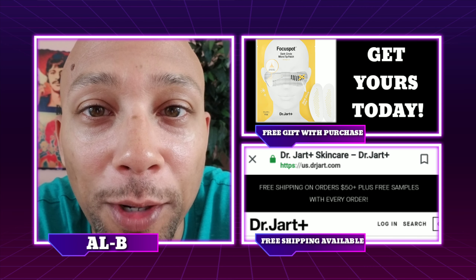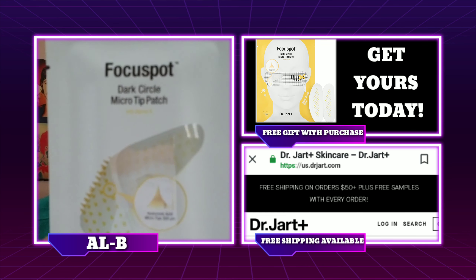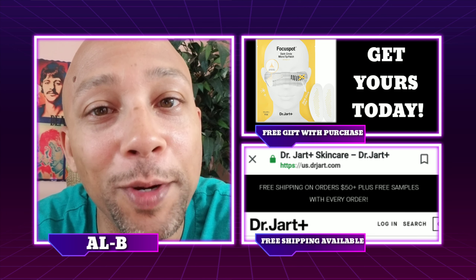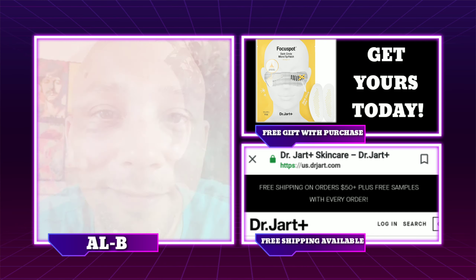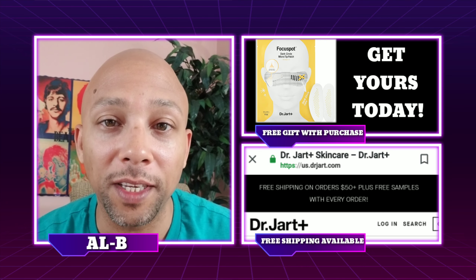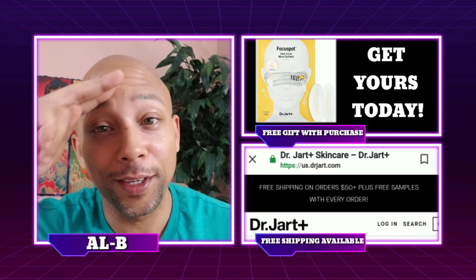Focus Spot Dark Circle Micro Tip patches from Dr. Jart — I like this product guys and I think you will too. Try it out, go to drjar.com and get yours today. Make sure you follow me on social media — Instagram, Facebook, YouTube, all that good stuff — and I'll see you in the next skincare video. Peace.